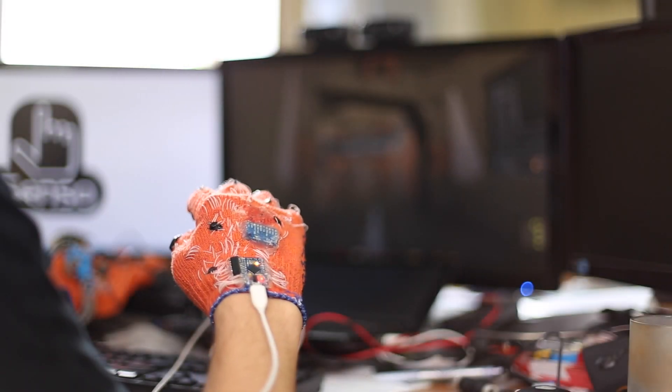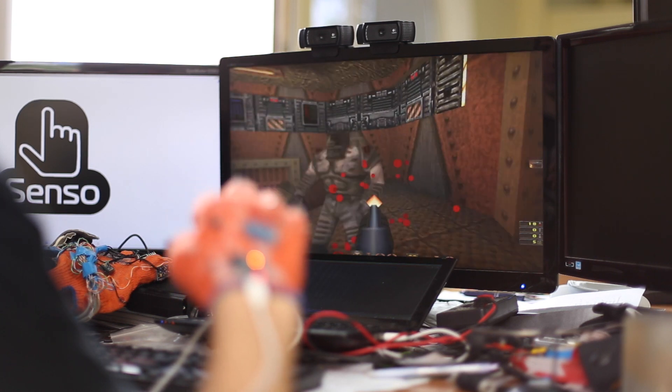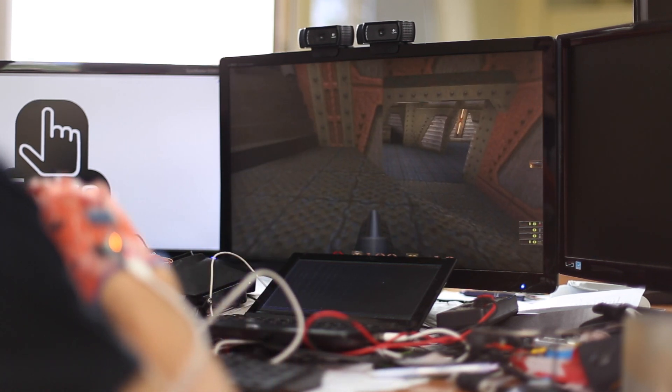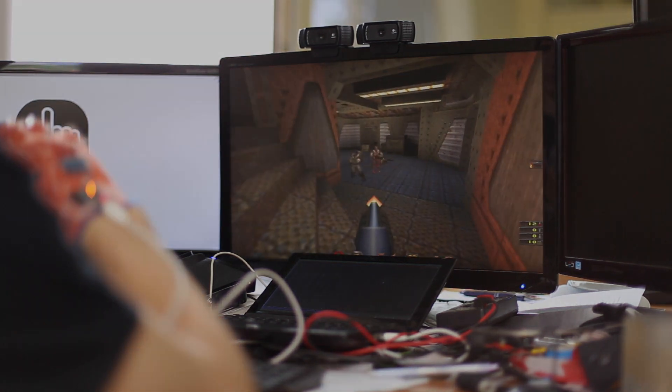For gamers, it could be the most natural interface — no need to adjust to a joystick, just do it your own natural way. Take a gun and shoot. Make a fist and punch. Whether Doom or Mortal Kombat, Senso Glove can provide a more realistic gaming experience.